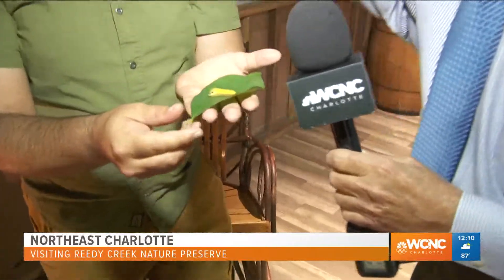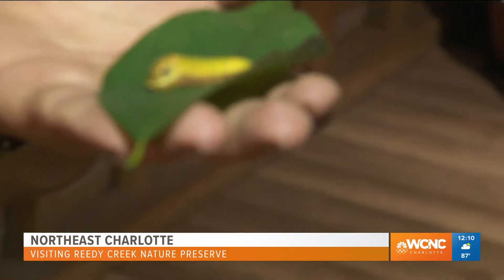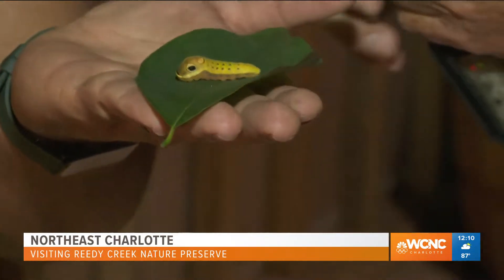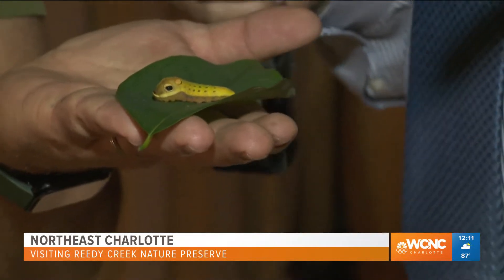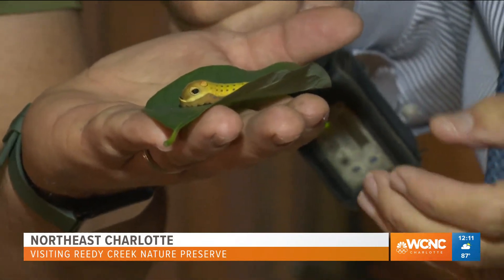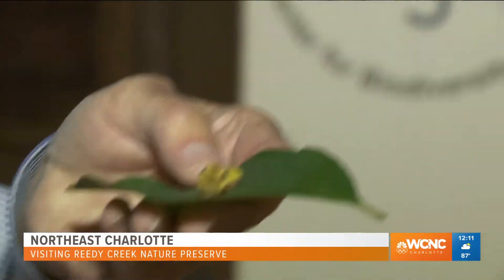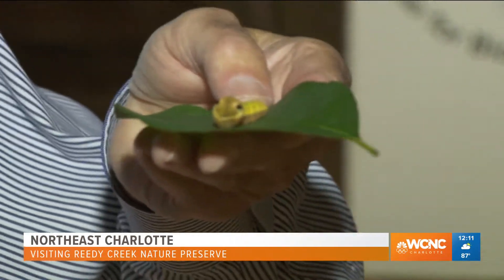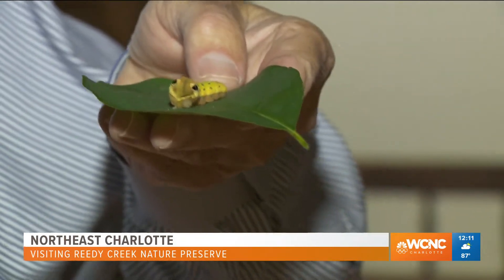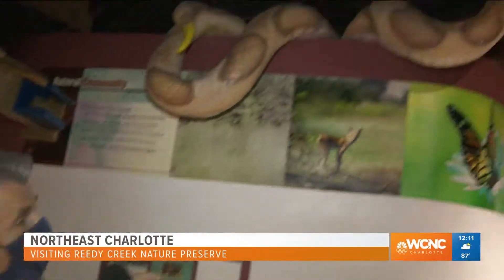Let's get a close-up shot. Turn that around. Tell us about that right there. So this is a spicebush caterpillar, and this will turn into a beautiful butterfly. But the thing is, it has what appear to be eyes — they aren't real. It has fake eyes, so it's pretending to be a snake, hoping to disguise predators so they won't eat this cutie. All it is is a little bitty caterpillar that wants to be a snake so it can keep predators away. One of the amazing things you can find right here at the Reedy Creek Nature Center at Reedy Creek Park, right off Rocky River Road, just northeast of Uptown Charlotte. So come on out and join the fun. I'd rather have this guy than that guy up there.